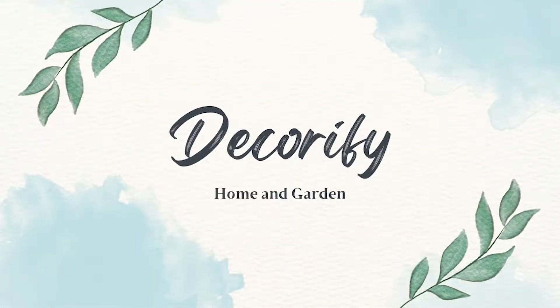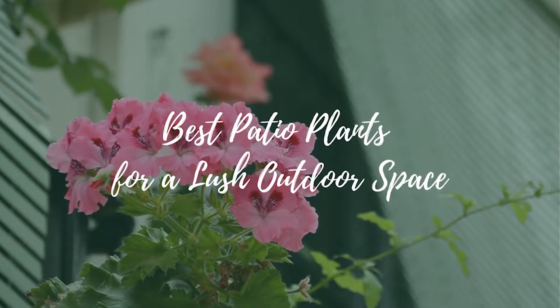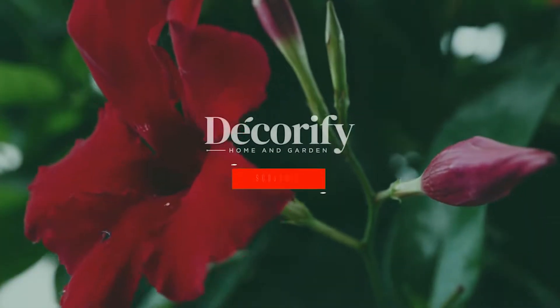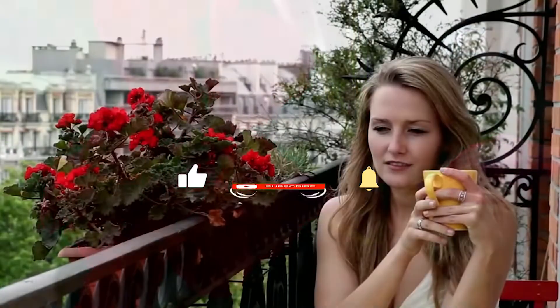Hi everyone, welcome back to my channel. In this video, I'm going to be sharing with you the best patio plants for a lush outdoor space. Please like and subscribe to support my channel and press the bell icon to get new video updates.